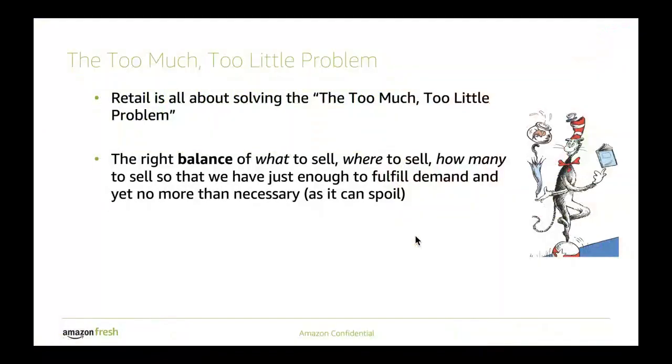One core problem of retail is actually finding out or determining the right quantity of products to stock. You don't want to have too much that you cannot sell those items — it may go bad, you have to salvage — and you don't want to have too little that you cannot meet customer demand. Finding this right balance is actually a pretty tough problem.